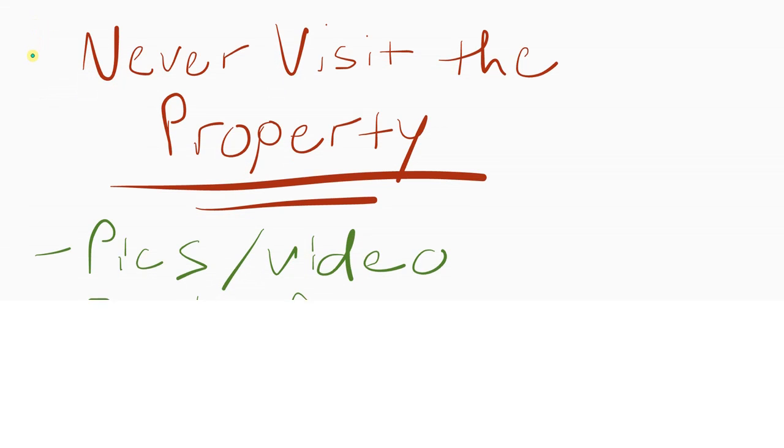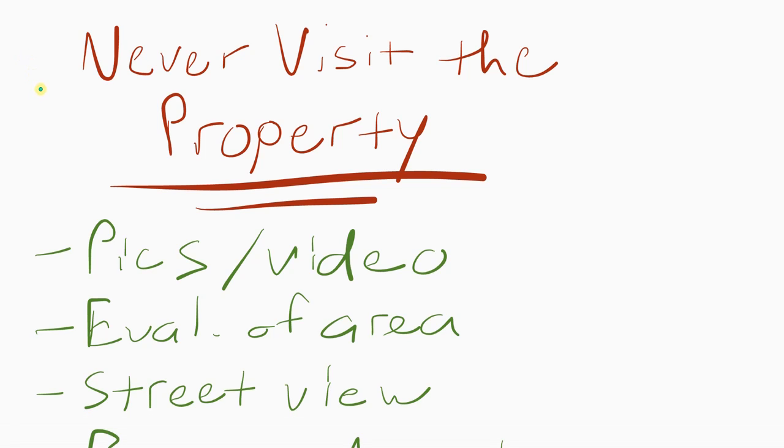If you want to purchase real estate without actually being there, you don't have to visit the property. Nowadays we have the internet — you can send and receive pictures and video. Purchasing properties remotely is actually fairly easy; it could even be easier than actually buying them in person.